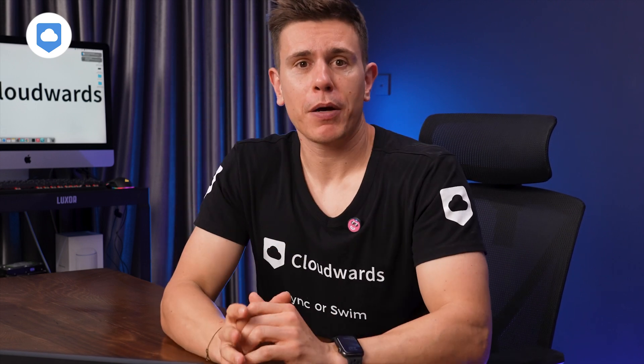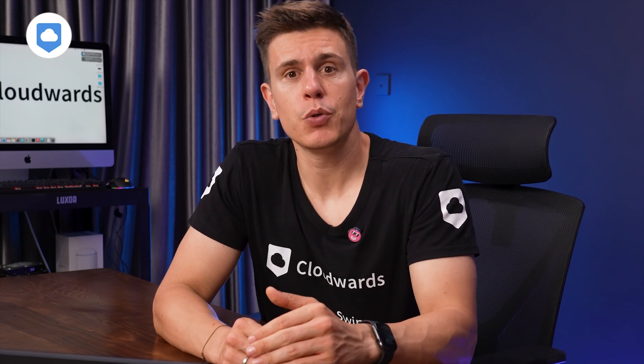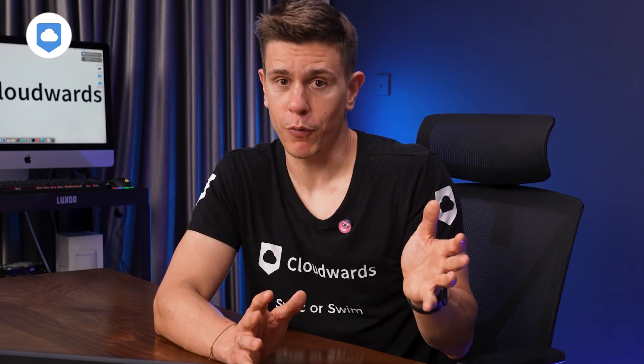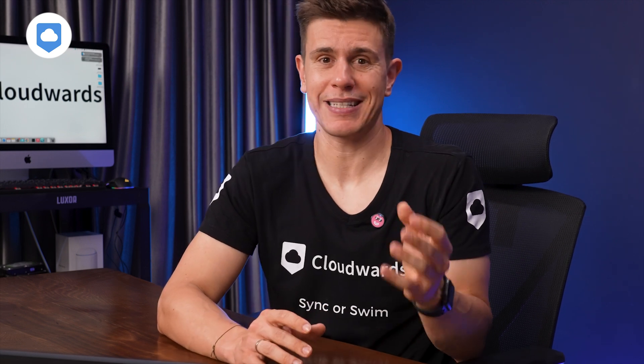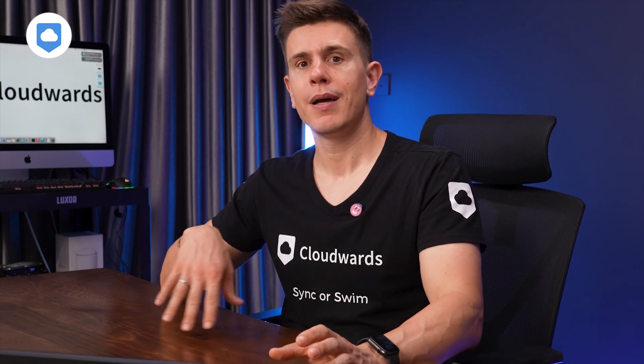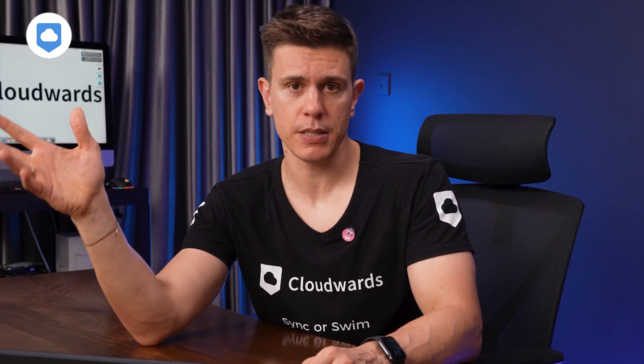Box may seem a little pricey at first glance, but if you've got a bigger budget or can find two others to split the bill with, it's definitely the option to go for — especially as it's fast, full of features, and of course offers unlimited storage. With additional features like Dropbox Sign, it might even replace other software apps in your business, shaving off some of those monthly SaaS costs.